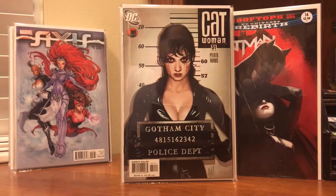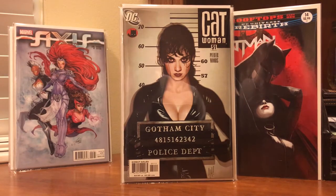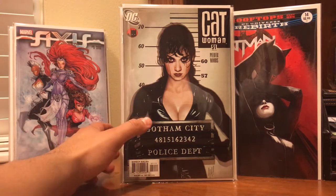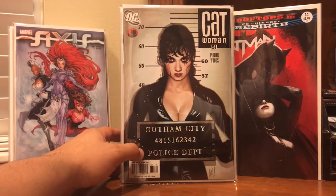I also finally picked up Catwoman #51. This thing — you appreciate this cover more when you have it in hand. Just look at the depth perception here. It looks like she just had a bad night and got herself into a little trouble. I've been on the hunt for this one, but hadn't found one in a condition I felt comfortable paying for. Managed to pick this one up in near mint, so I had to add this gorgeous cover to my collection.